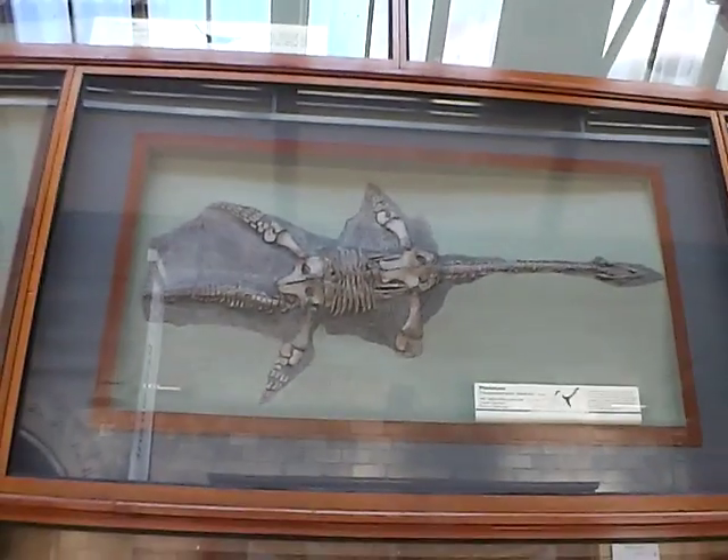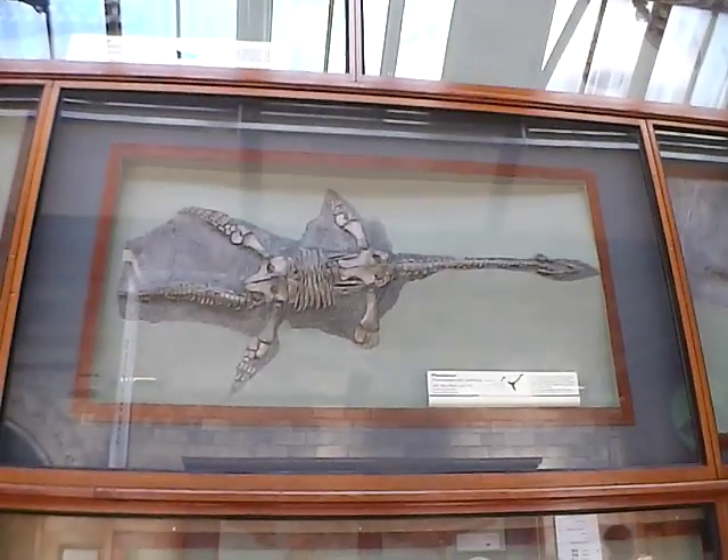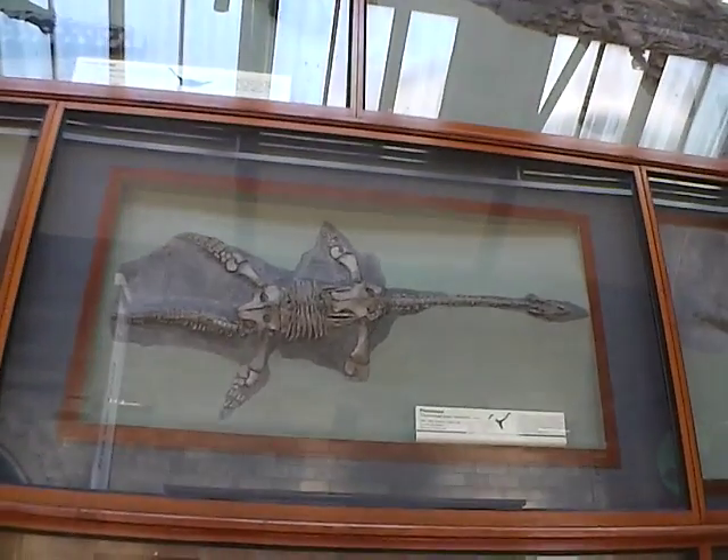And this one is called the Plesiosaur. Again, 200 million years old.